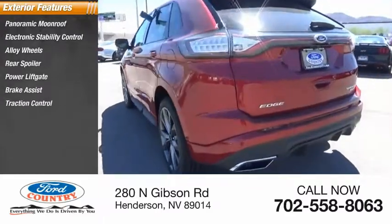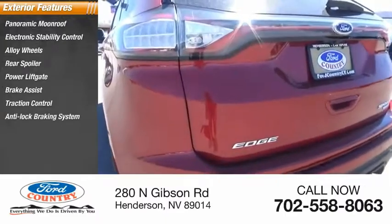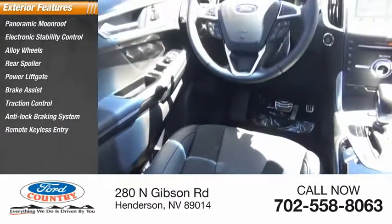Traction control, anti-lock braking system, remote keyless entry, and outside temperature gauge.